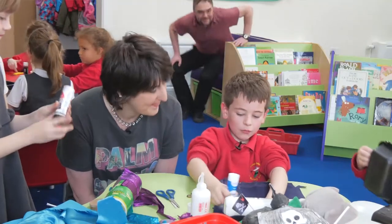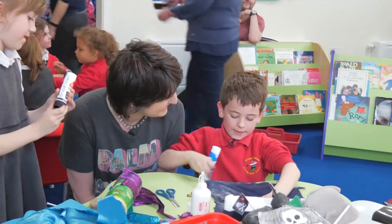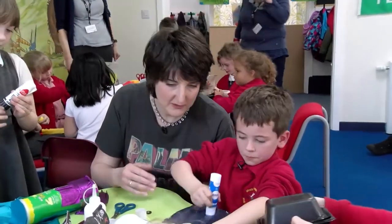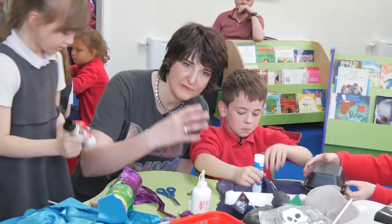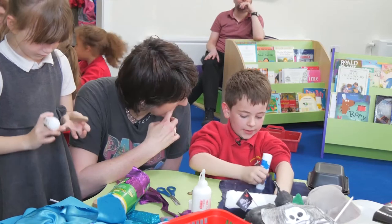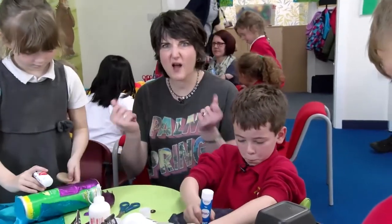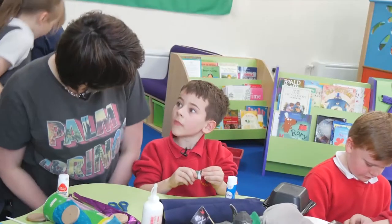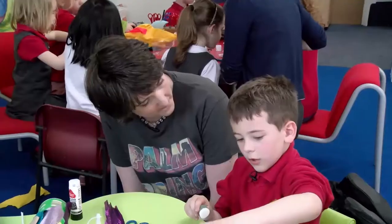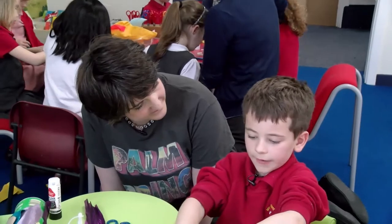We're recycling rubbish and tidying up the school, so you're doing two things at once — you're having fun making things and tidying up at the same time. Result! And are you part of the eco council here at the school? What is your job on the eco council? Our job is to look after the school and tidy up.